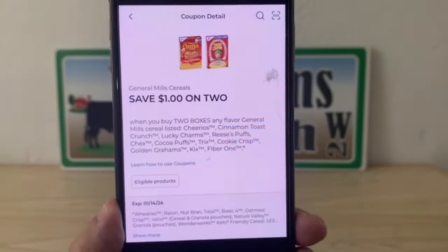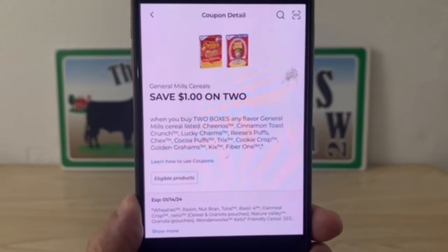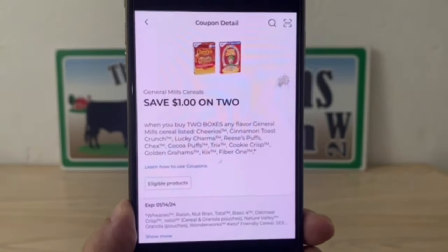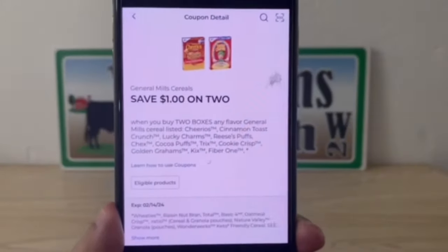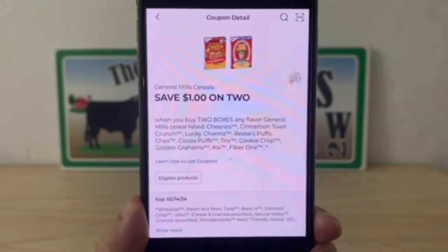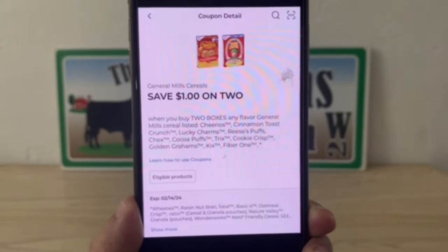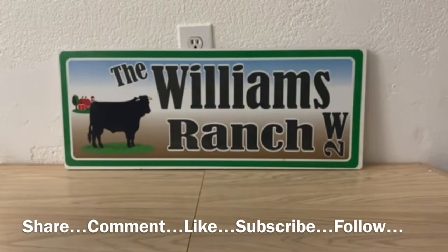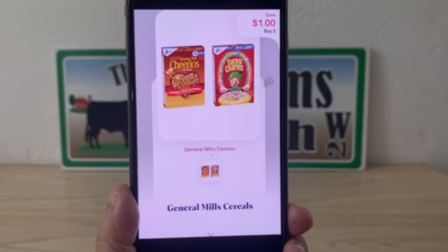We're going to utilize our one dollar off two boxes of General Mills coupon — notice the date says January 14th. We're also going to utilize our second one that was put on our accounts recently, which expires February 14th — clip it so we can use it for this deal as well. Then we are going to pay our out of pocket at Dollar General.